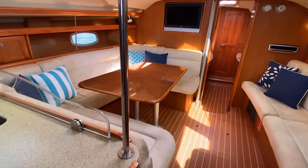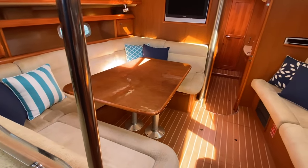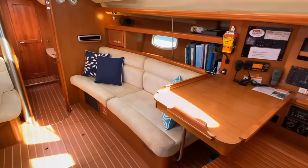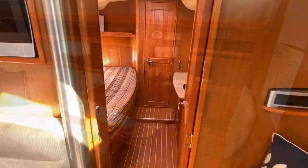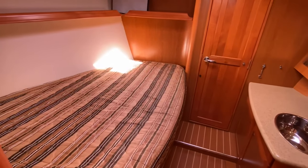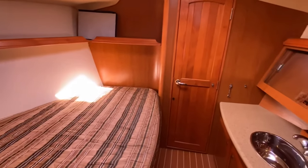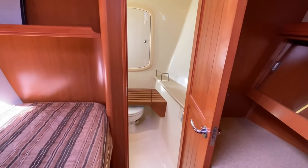Forward of the galley to port is her comfortable saloon and large hi-lo table to comfortably accommodate all crew. To starboard is her extensive chart table. This vessel has the 2 cabin layout with a welcoming guest cabin forward featuring a double pullman berth to port, a wash basin with vanity, plenty of storage and a separate head with shower.